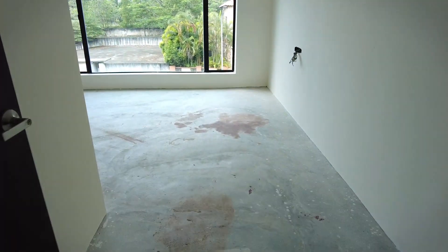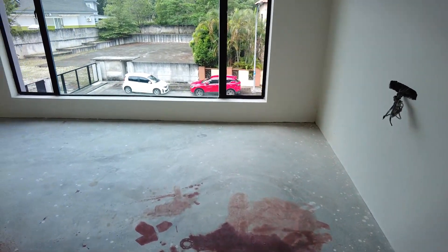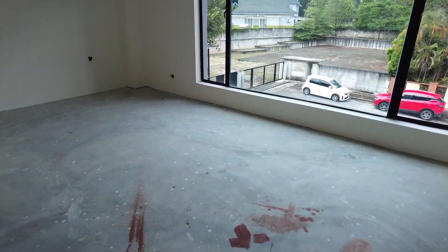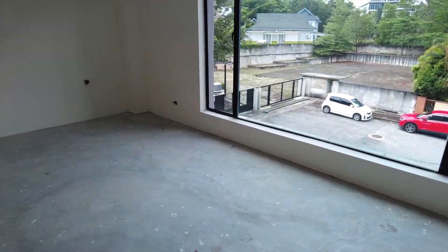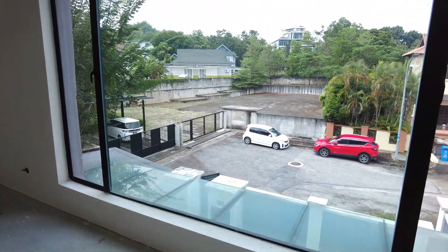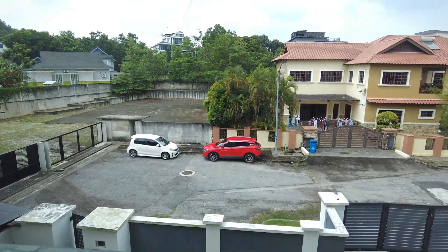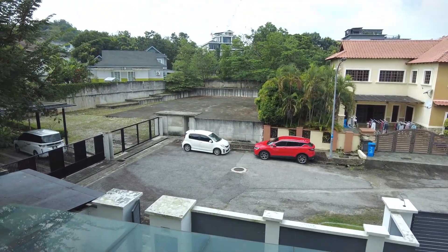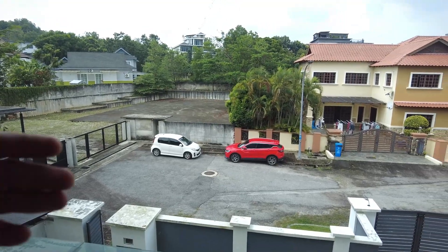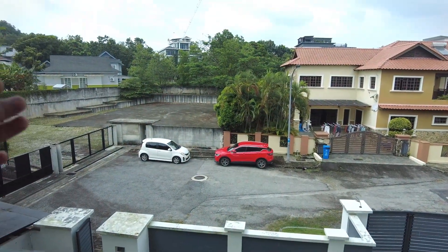Ni pula another bedroom - yang ni dia agak luas, malah paling luas daripada tadi. Dan dia berkonsepkan glass dekat sini, so kita nampak view yang agak nice. Rasa lapang sebab depan ni kita cuma ada satu rumah, dan belah sini tak ada rumah, so agak jauh untuk rumah belah sana.